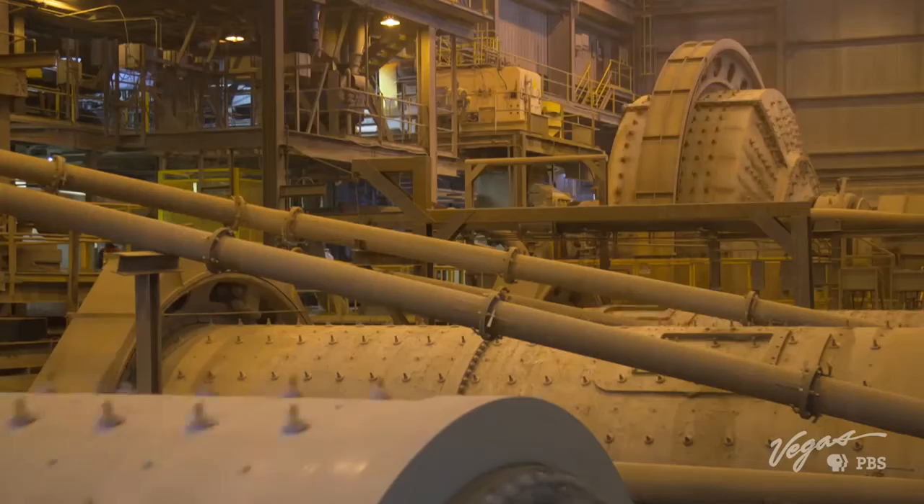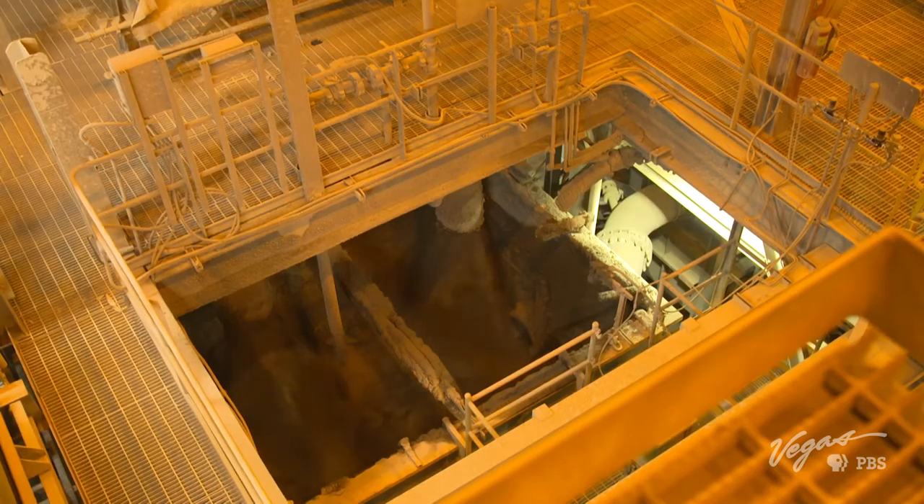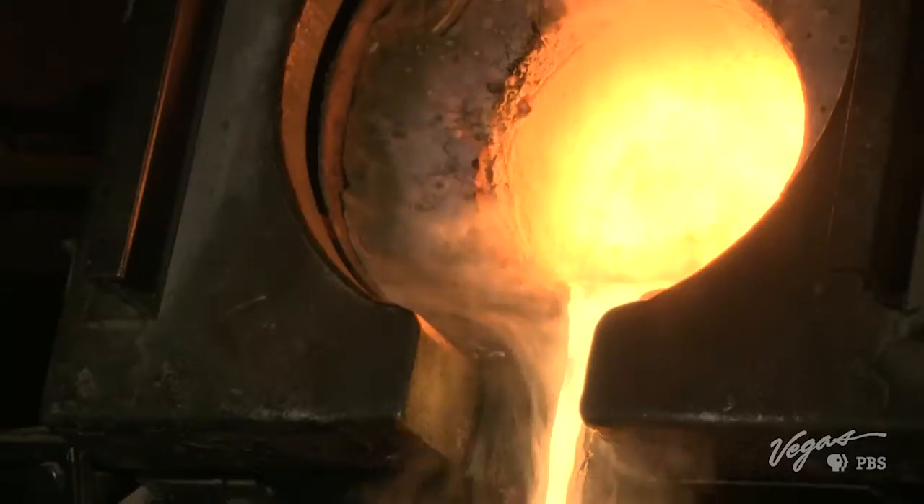Once the ore is mined, there's a lengthy process of extracting the precious metal. Once extracted, the metal is placed in a 2,100-degree oven, melted into a liquid, and poured into bars.